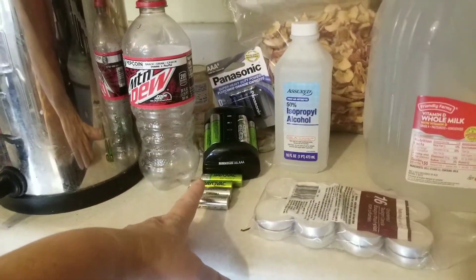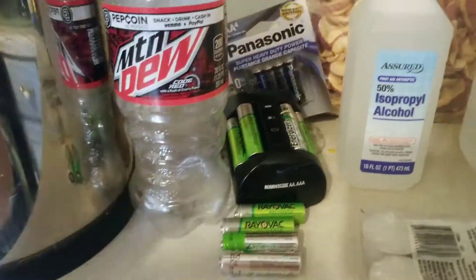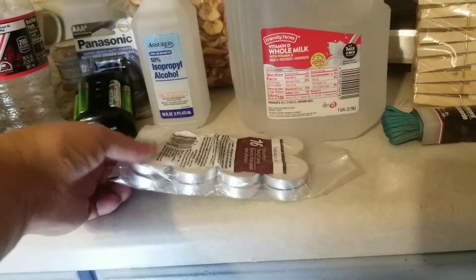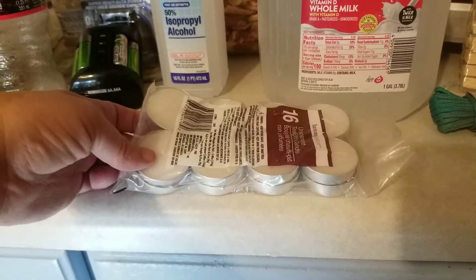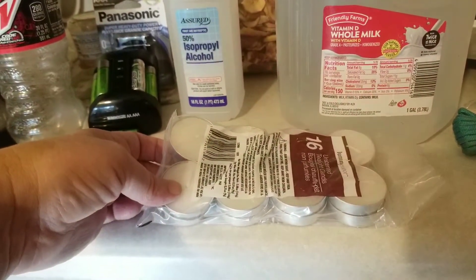We use the heck out of these rechargeable batteries and we also have a few extra on hand. It's good to assume that there's going to be an interruption in services. If you prepare even just a little bit for interruption of electricity or water, you're ahead of the curve.